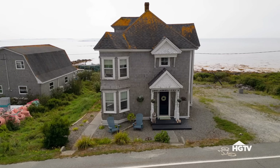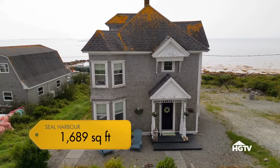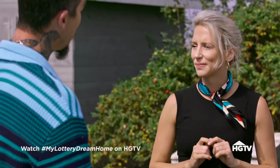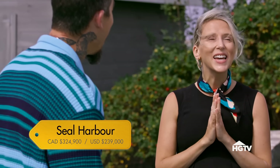I'm really excited to show you the house because it's kind of perfection. Seal Harbor has three bedrooms and two bathrooms, just shy of 1,700 square feet. It sits on a quarter of an acre — that's less to mow. Wait till you hear the price: $324,900. Love it.